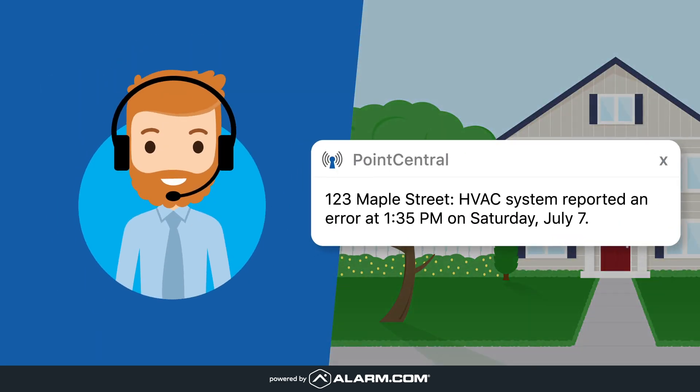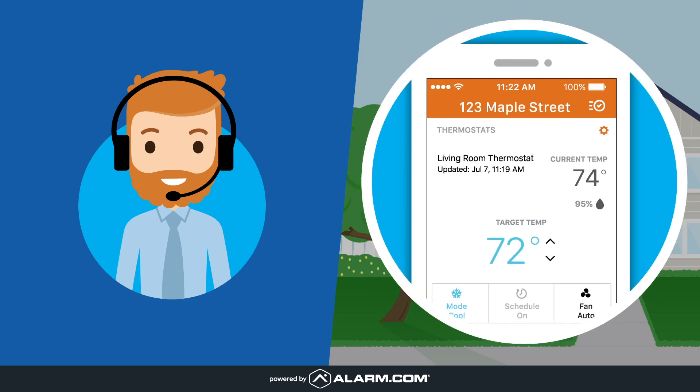If your HVAC unit isn't working efficiently, Point Central can tell and lets your property manager know so they can act. The thermostat even has humidity sensors that help it maintain a mold-resistant climate in your property.